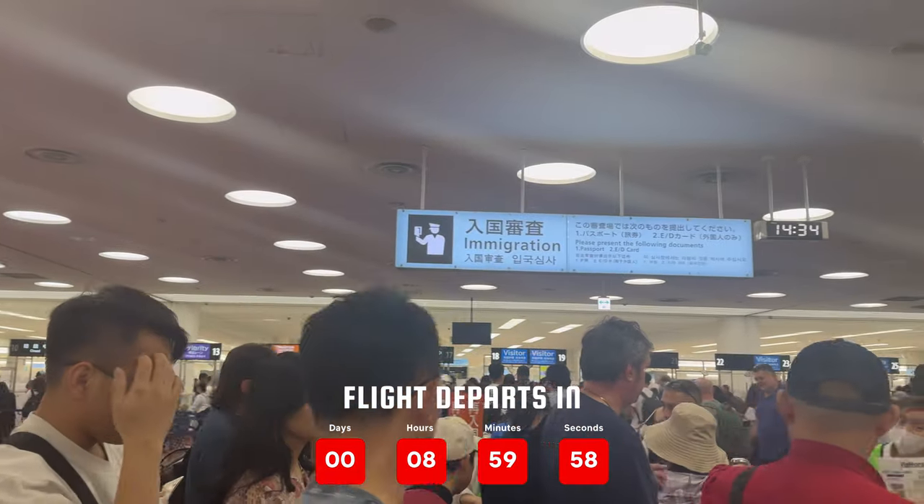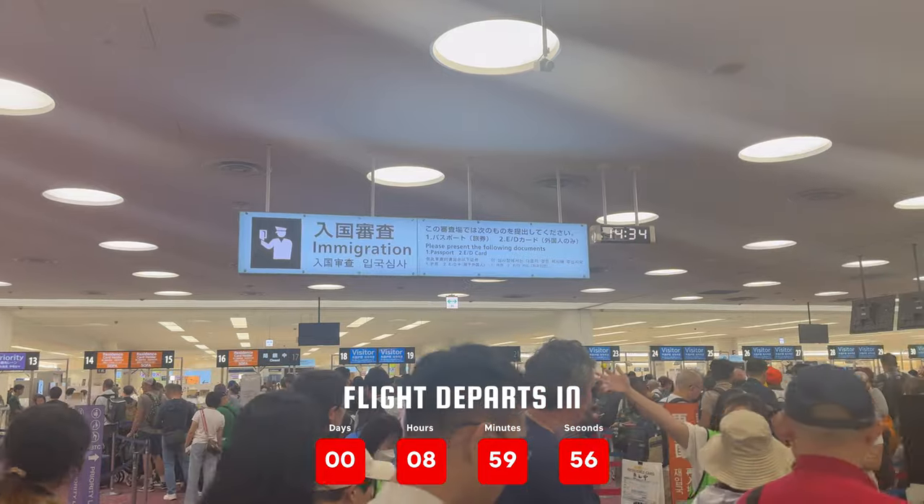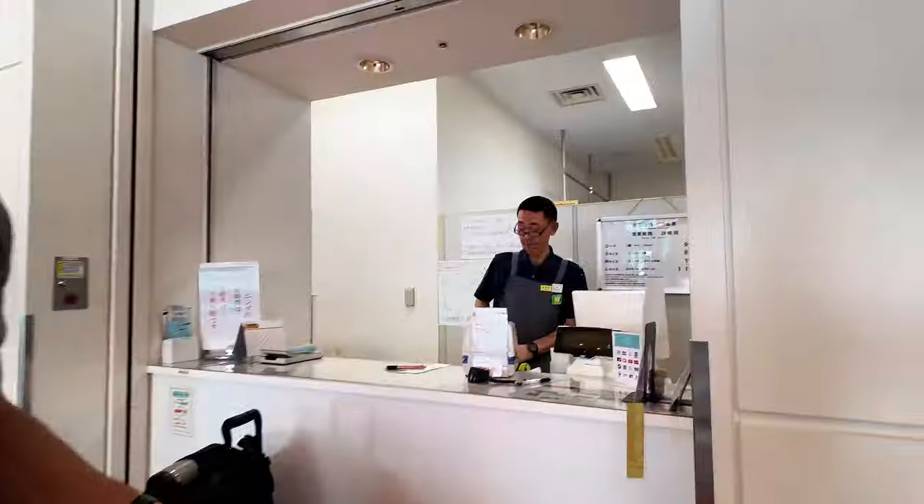We just made it through customs and immigration in 30 minutes from the time we landed. We've stored our bags and now it's time to hit the streets.